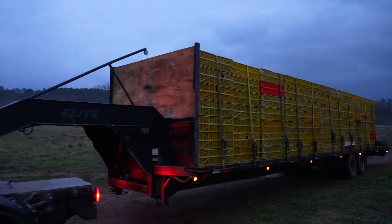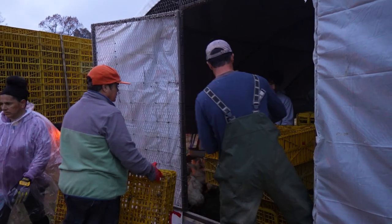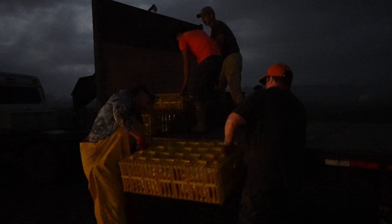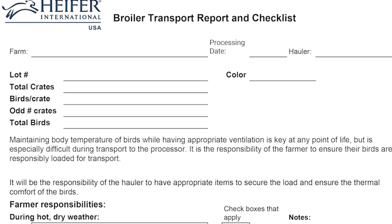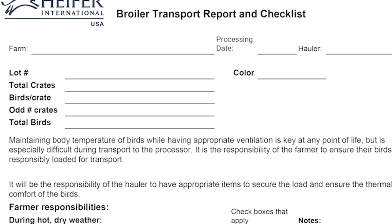In this video, we'll teach you how to prepare your birds for departure, catch your chickens quickly, and load your birds safely for processing. Stay tuned until the end of this video to see how you can get a free copy of our broiler transport report and checklist to ensure your chickens are loaded safely and securely for transportation to processing.